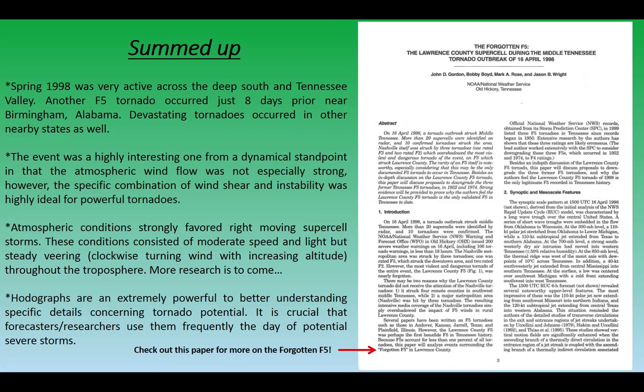More research is to come on these hodograph features, and I look forward to sharing additional findings. Hodographs are an extremely powerful tool to better understand specific details concerning tornadic potential — it's crucial that forecasters and researchers use these frequently during days of potential severe storms. Finally, there's a paper by John Gordon, Bobby Boyd, Mark Rose, and Jason Wright from the National Weather Service in Old Hickory, Tennessee — an excellent resource on the forgotten F5. I hope you've enjoyed this video!